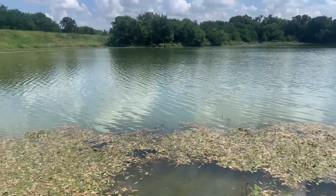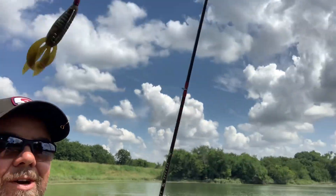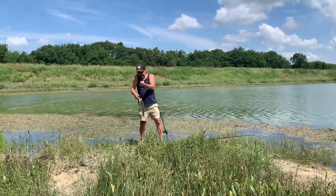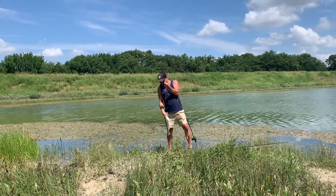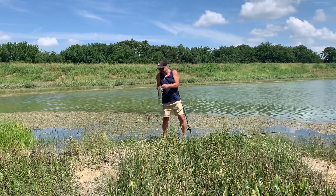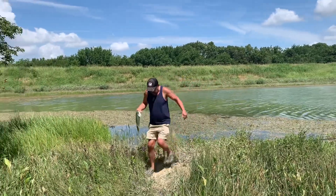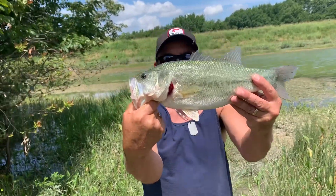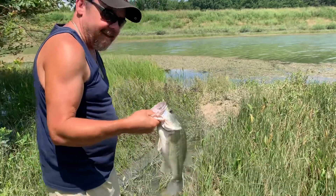We're gonna throw some finesse lures out here. I already got wet but we're about to try this out. Throwing in the finesse Pit Boss — check it out on the finesse. Oh, I got that sore thumb. Hard to hold on to him. Oh, he's pretty, he's light. Really silvery green, really light. Let me get your picture.